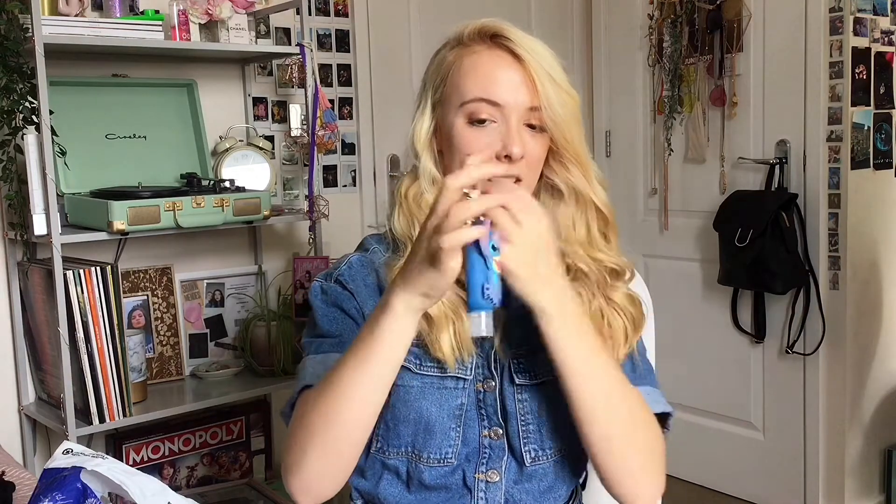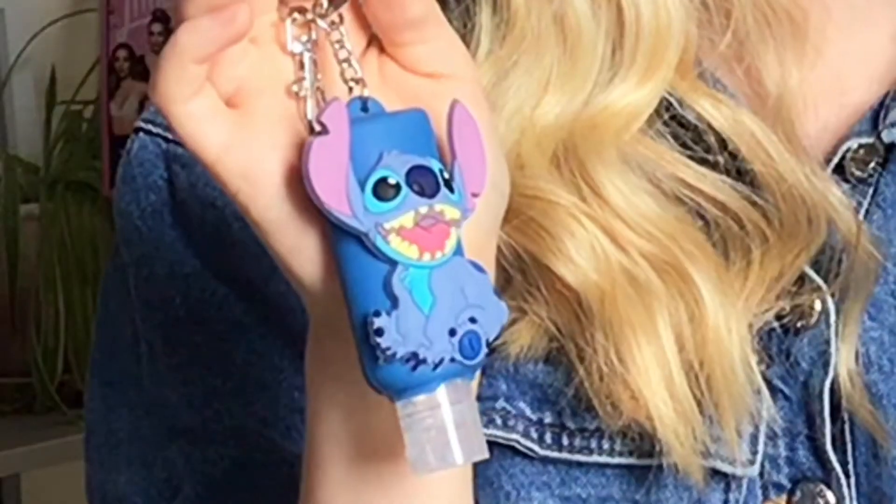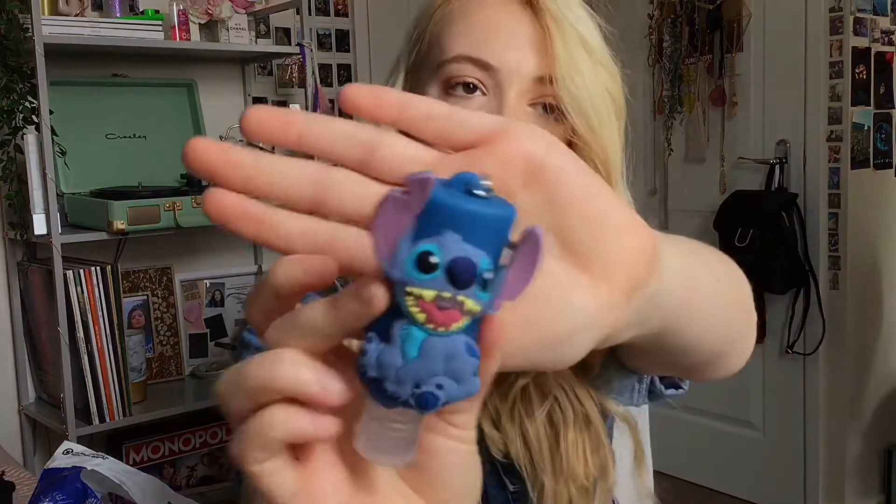I bought this hand sanitizer. Stitch is one of my favorite Disney characters, so I got a Stitch hand sanitizer and I thought it was really cute. This was $10 for a hand sanitizer — very expensive, but why not?